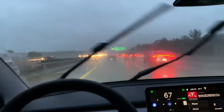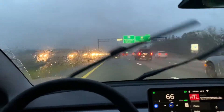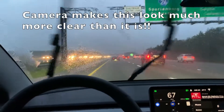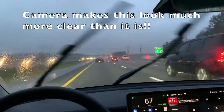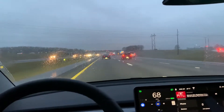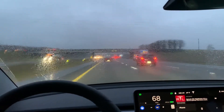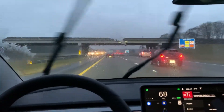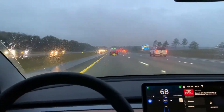Tesla Autopilot in the heavy rain — it seems to even see this car in front of me with no headlights or taillights on. It sees better than I do because I barely could see that car coming up, and we were coming up on it pretty quickly with autopilot engaged. It saw it and slowed down, just like it would anytime.